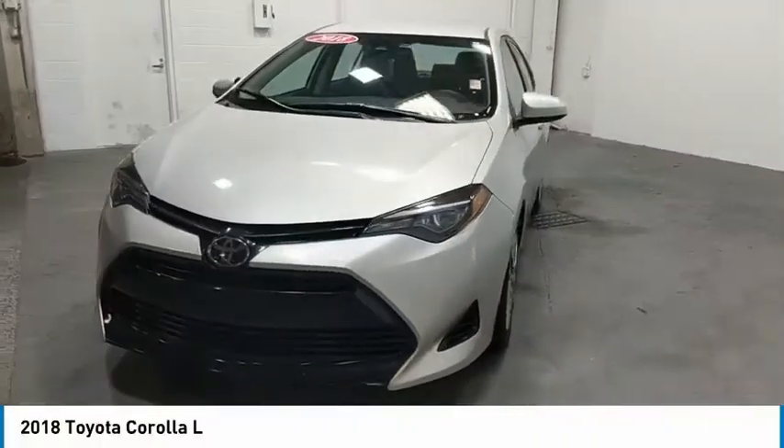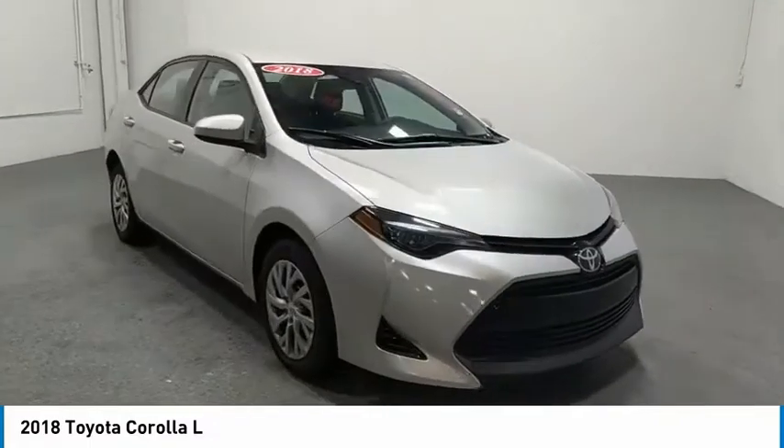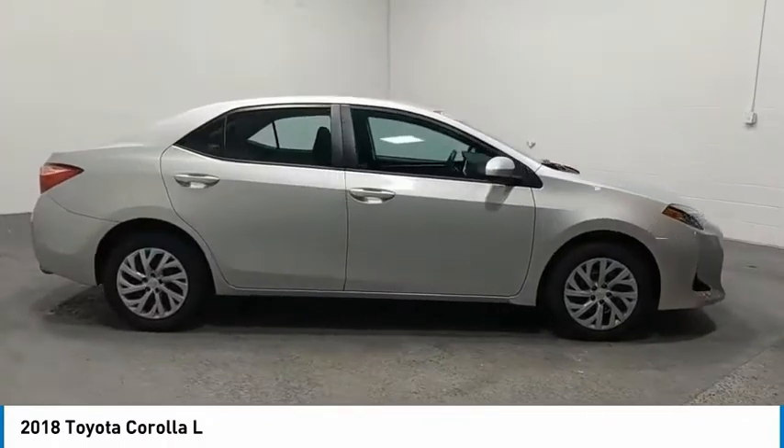Looking for the right vehicle? Check out the 2018 Corolla. The Corolla is still a great option for those who want dependability, comfort, and value. Here are some of this vehicle's great options.